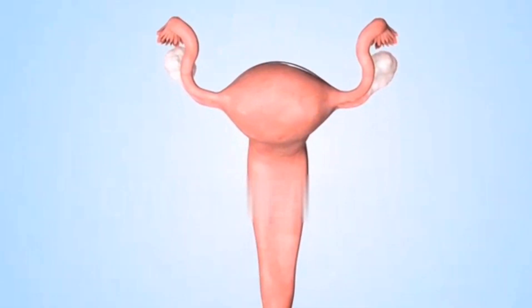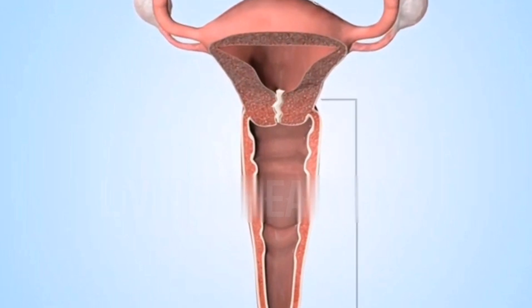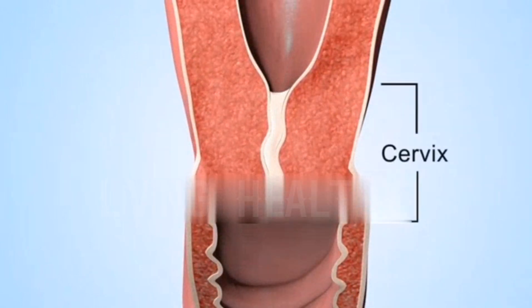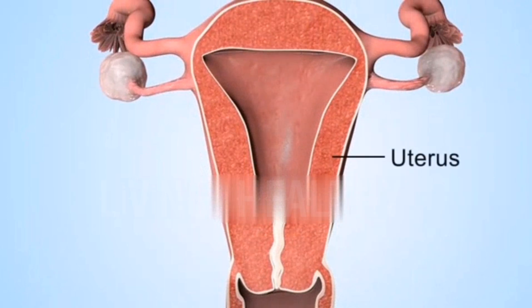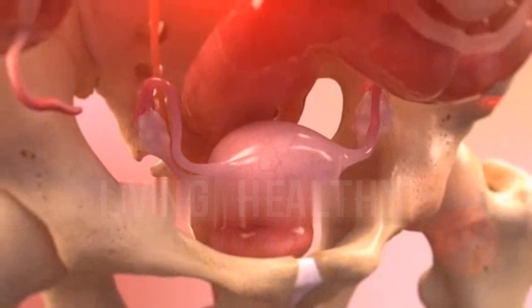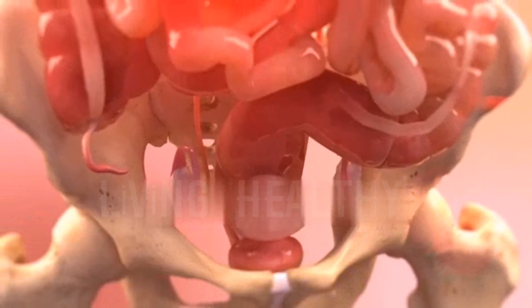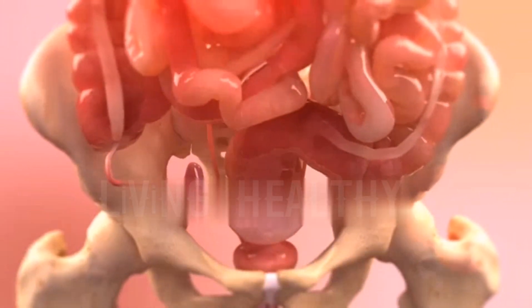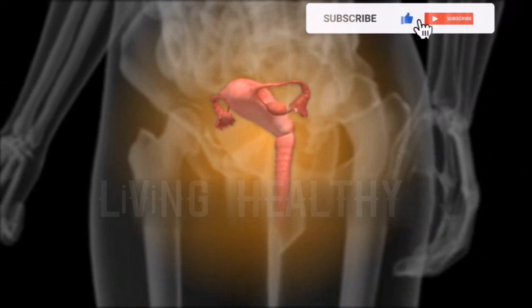After ovulation, this selected egg is taken into the tubes. The female reproductive system is under a very organized, controlled exchange of reproductive hormones that change day by day. Your egg, which has been selected for fertilization, will be released by ovulation and will continue its journey by passing into the tubes, where it will begin to wait for the sperm that will fertilize it.